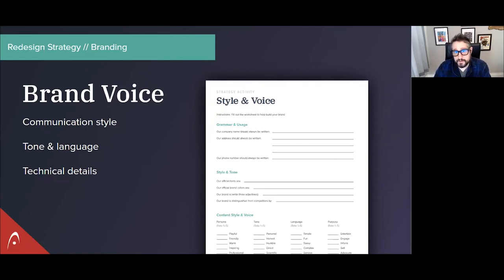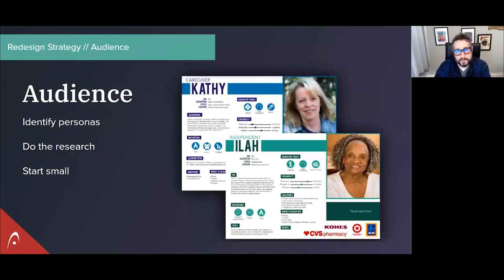The next major piece of strategy work is your audience — this is really important. Whenever we embark on a redesign project and the client does not have established personas, or has really old ones, or hasn't even thought about it, I always say let's pump the brakes. Dialing in your audience and your personas is so important to everything: how the site looks, how it functions, the design, the content, the calls to action — kind of everything. If you're trying to speak to everyone, you're really speaking to no one.